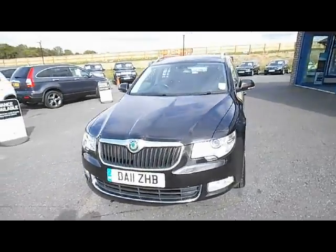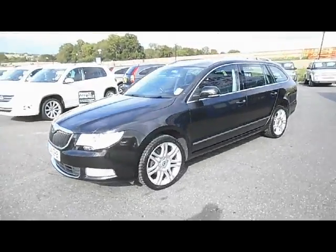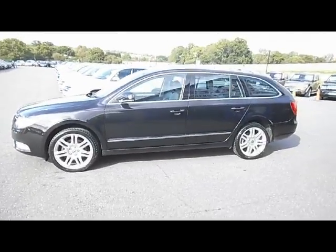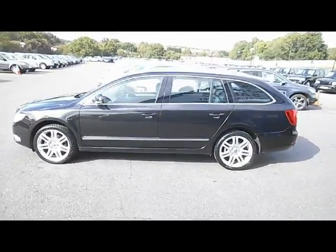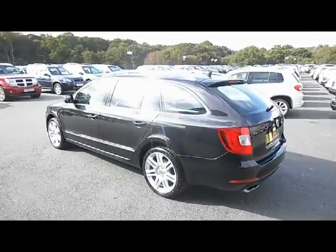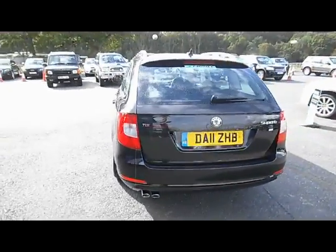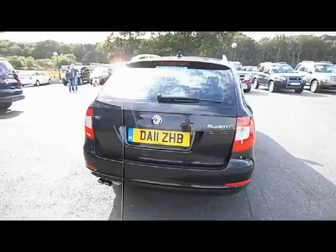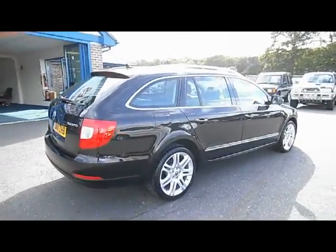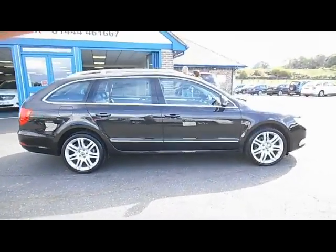Let's have a look at this Skoda Superb. This is the 170bhp Elegance TDI Automatic version, first registered in July 2011. It's a one owner vehicle having covered 48,000 miles. This car has a full Skoda service history, including a service that had the gearbox oil and the brake fluid changed at 45,000 miles. As you can see from the film, it's in fantastic condition for its age and mileage.